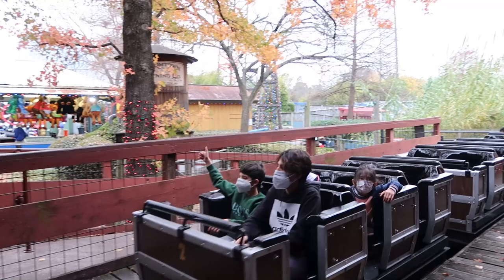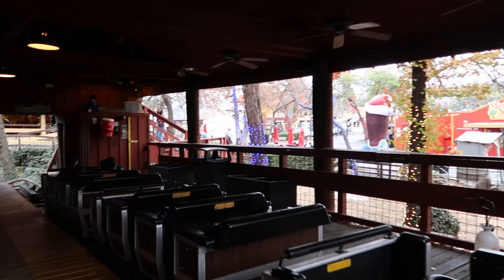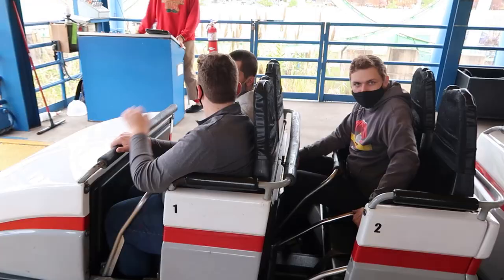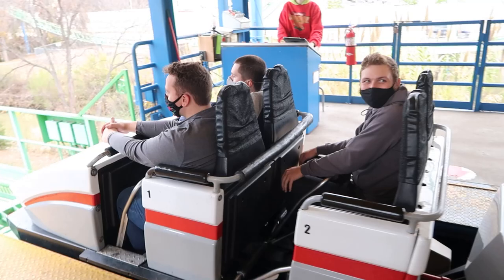However, single-position lap bars have the serious disadvantage of taking a one-size-fits-all approach. This means that a child will have several inches of space between them and the lap bar, and many larger or taller adults may not be able to ride at all. To solve this issue and allow for more intense rides, manufacturers introduced over-the-shoulder restraints and multi-position lap bars, which can lock in a number of different positions, allowing all riders to be secured comfortably and safely.